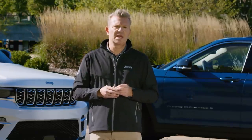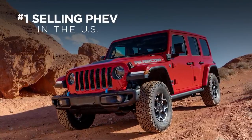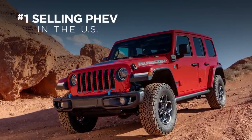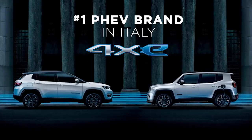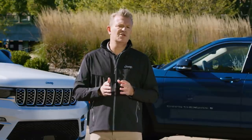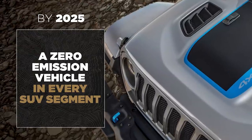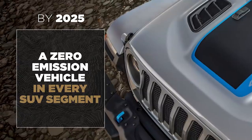4xE is good for Jeep, it is good for the Jeep community, and more importantly, it is good for our planet. And 4xE is already proving to be a major success. Shortly after launch, Jeep Wrangler 4xE became the number one selling PHEV in America and is off to a strong start in both Europe and China. In countries such as Italy, our largest market in Europe, the Jeep brand has been the number one plug-in hybrid electric brand for the last 12 months. The new Jeep Grand Cherokee 4xE is a critical milestone toward achieving our vision of zero-emission freedom. By 2025, our plan is to offer a zero-emission electric Jeep model in every SUV segment.